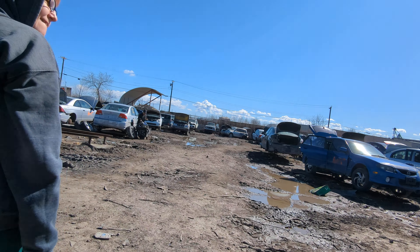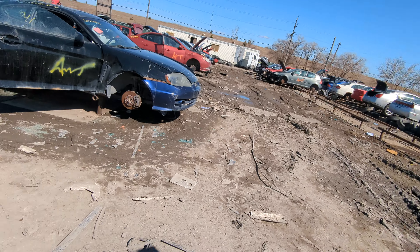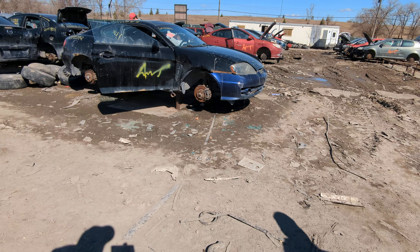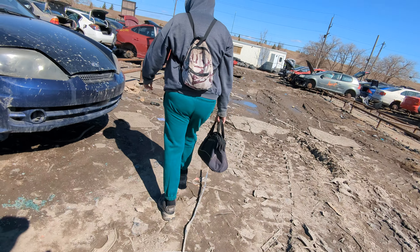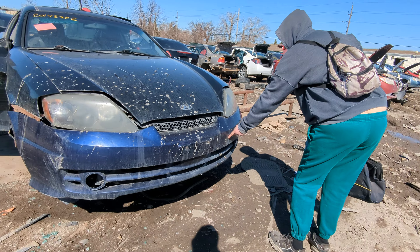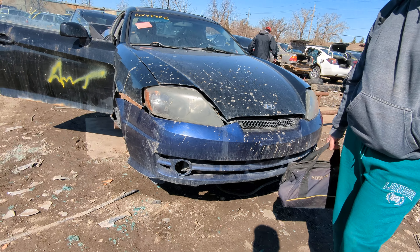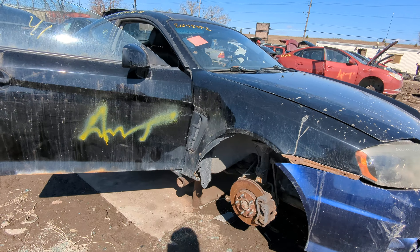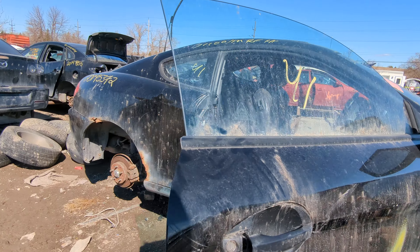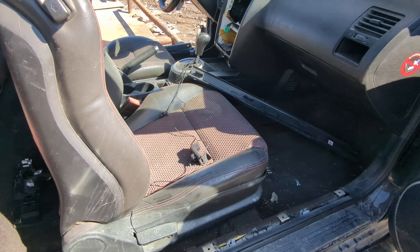Bumper — but that one does have a bumper. Yeah, but it's cracked, almost completely. Your lights are in better shape than those. I did like the seats in it though. I did like these seats, but one was ripped. I don't have any equipment to be able to carry these seats home today.